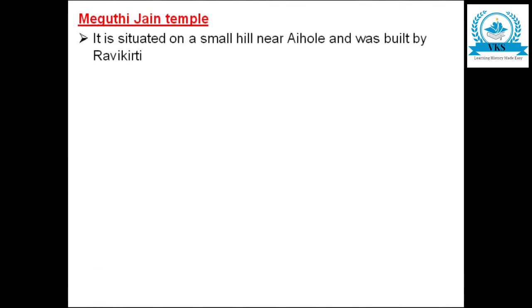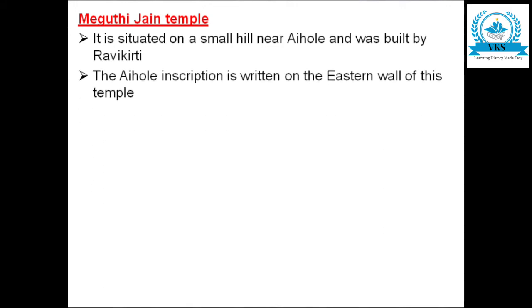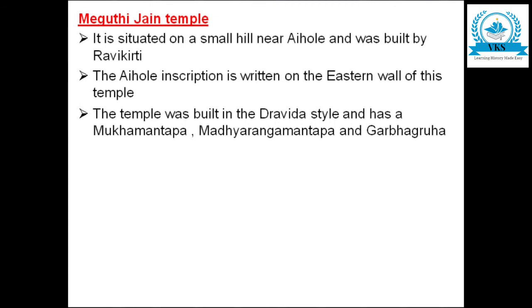The next very famous temple is the Meghuti Jain temple. It is situated on a small hill near Aihole and was built by Ravikirti. The famous Aihole inscription is written on the eastern wall of this temple. The temple was built in Dravida style and has a Mukhamantapa, Madhyarangamantapa, and Garbha Gruha.